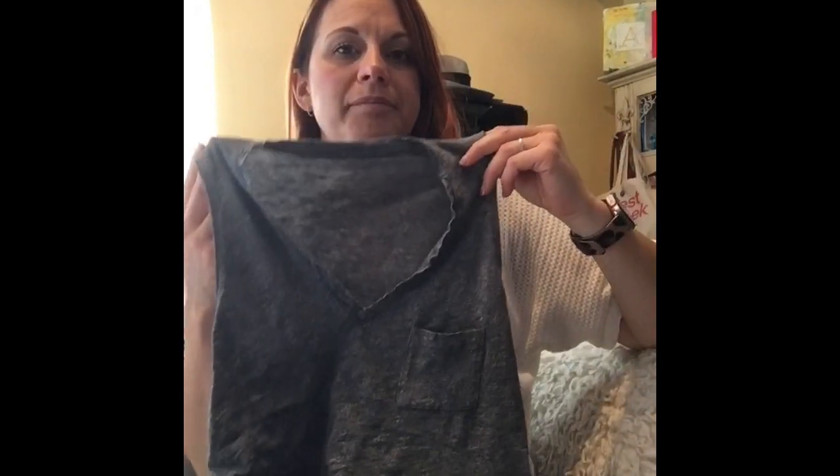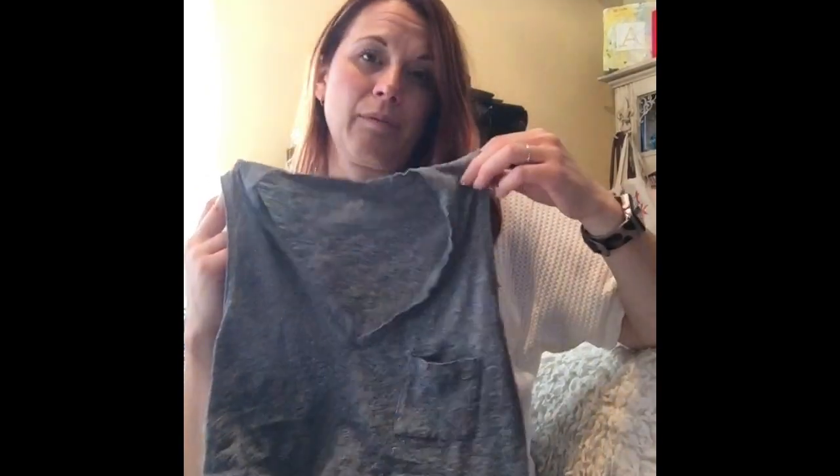I ran into a pile of Madewell. This is one of the things I got — it's just one of their basic tanks. I think I got three of these in different colors. I'm probably not going to show you everything today because half of it's being washed. I do wash most of my stuff when I get it from the bins. Anyway, Madewell tank.